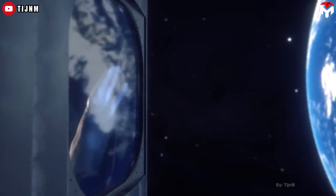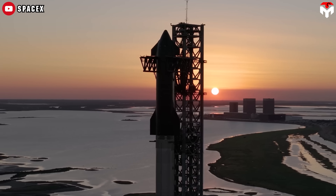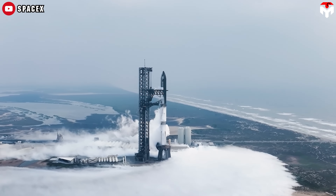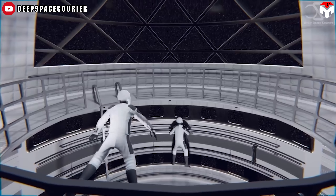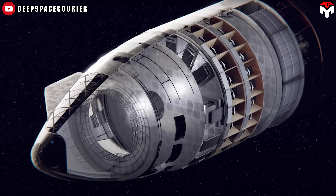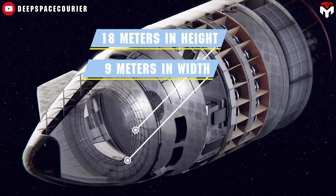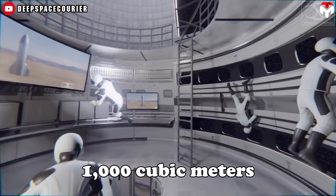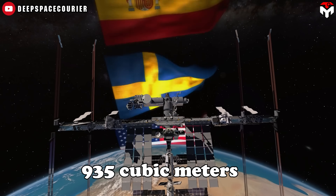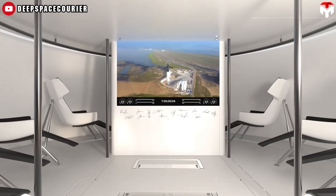That brings us to Starship's killer feature: size. This rocket is huge — like absurdly huge. On camera, people crawling on it during tests look like ants. The main living space is in the upper section, the payload bay and nose cone, measuring 18 meters in height and 9 meters in width, giving about 1,000 cubic meters of volume. That's actually a bit more than the entire ISS, which clocks in at 935 cubic meters. So one Starship is already doing more than the entire orbiting lab we've had for decades.